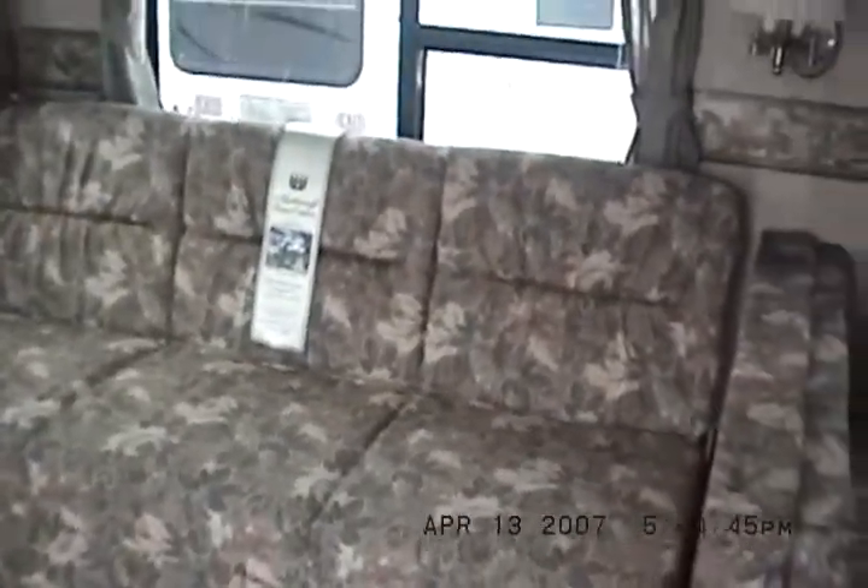Nice awning — I always use A&E awnings. It's a 2007 model. It's got radius doors, and that's an awning saver. Here's the flip sofa, which makes into a bed — I'll demonstrate. Now it's a bed. And now it's back to being a sofa.